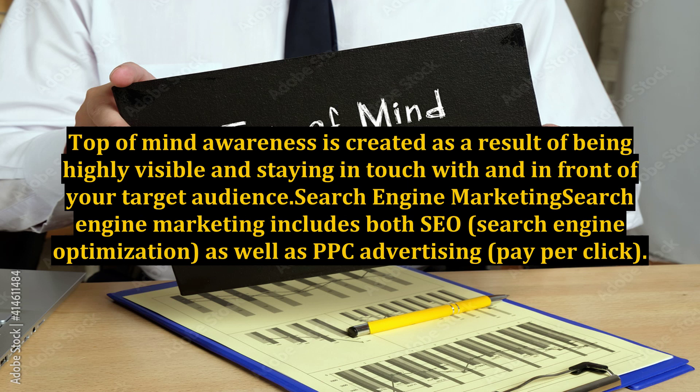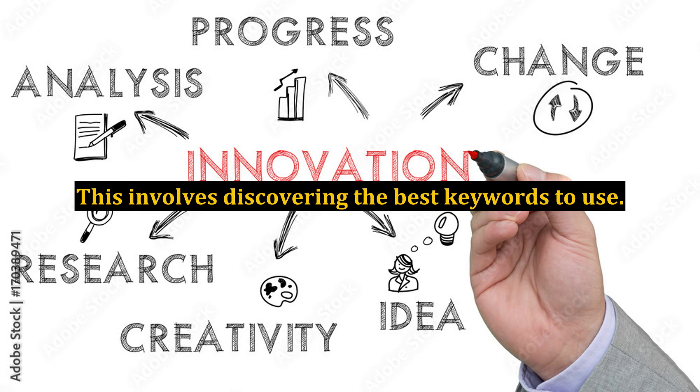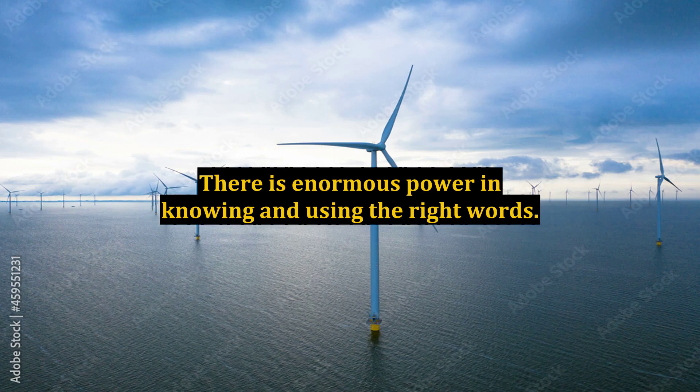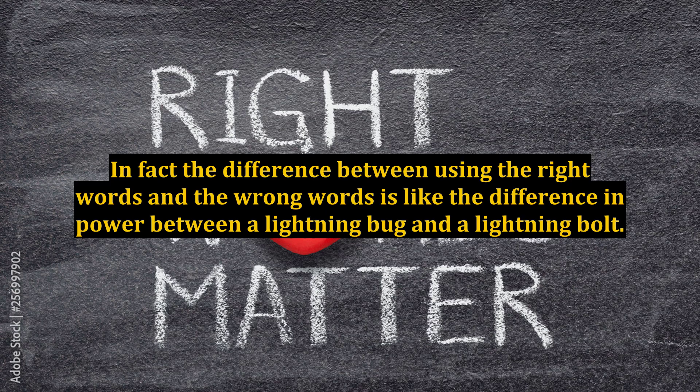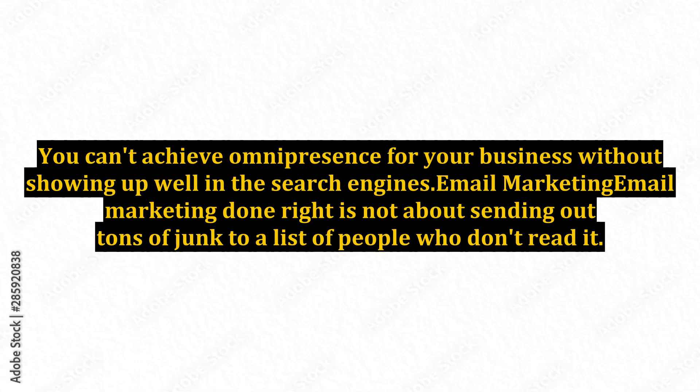Search engine marketing includes both SEO — search engine optimization — as well as PPC advertising, pay-per-click. No campaign to increase your visibility is complete without a solid search engine marketing plan in place. This involves discovering the best keywords to use. There is enormous power in knowing and using the right words — the difference between using the right words and the wrong words is like the difference in power between a lightning bug and a lightning bolt. The goal is to ensure that your website is highly visible when your target audience is searching for you, your competitors, and the goods or services you provide. You can't achieve omnipresence without showing up well in the search engines.